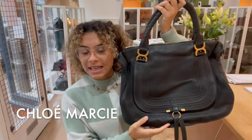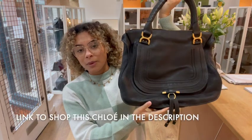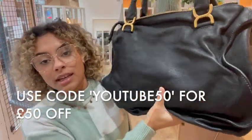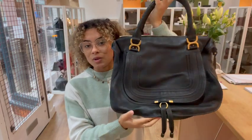Hi everyone, welcome back to Arm Candy. We've got another gorgeous bag for you today. This is a Chloe — the Chloe Marcy Tote. It's in the size large and it's got loads of space. You can see it's a really nice relaxed leather and a really gorgeous tote bag.